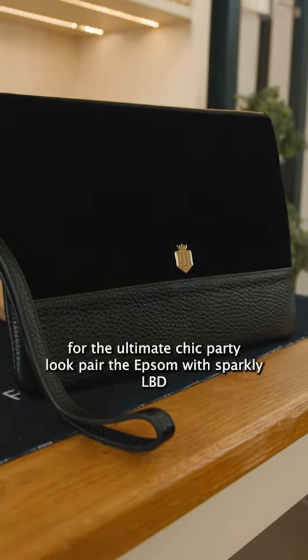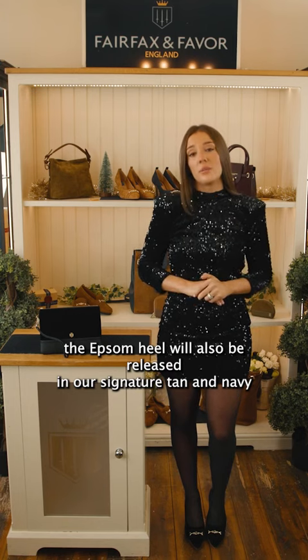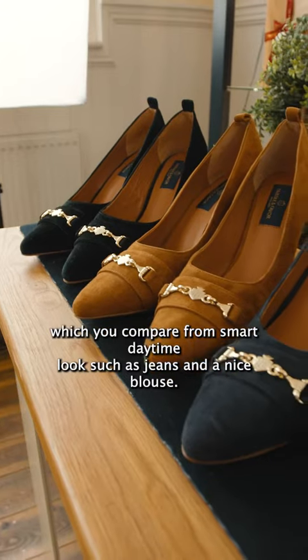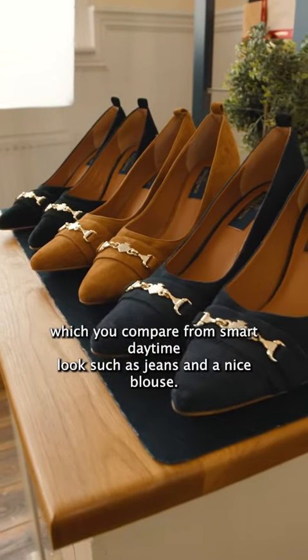For the ultimate chic party look, pair the Epsom heel with a sparkly LBD. The Epsom heel will also be released in our signature tan and navy, which you can pair for a more smart daytime look such as jeans and a nice blouse.